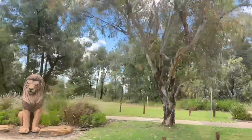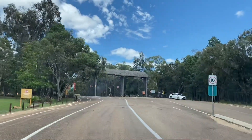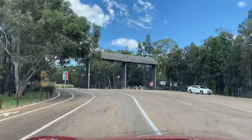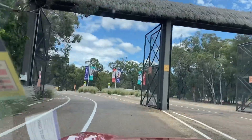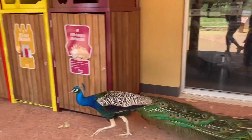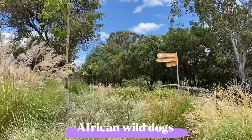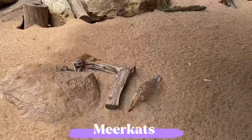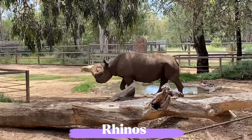Here's the entry to the zoo — it's grand, it's amazing. Let's explore together. We're here, we're here!